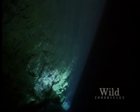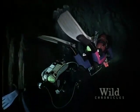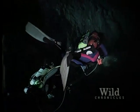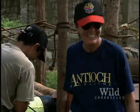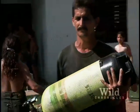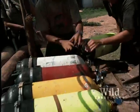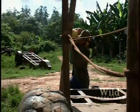Diving underwater caves is dangerous business, and even more risky if the caves have never been explored. But that's what biologists Joe Yeager and Abel Perez-Gonzalez have come to Cuba to do. They're on an expedition to discover new species by diving as many caves as possible in just three weeks.